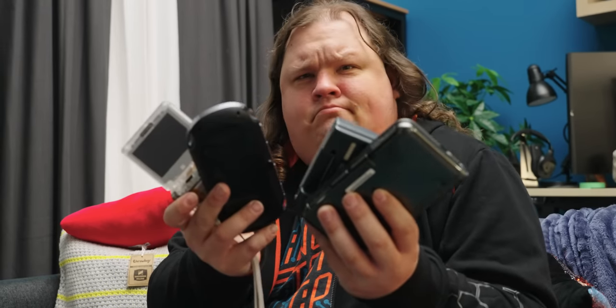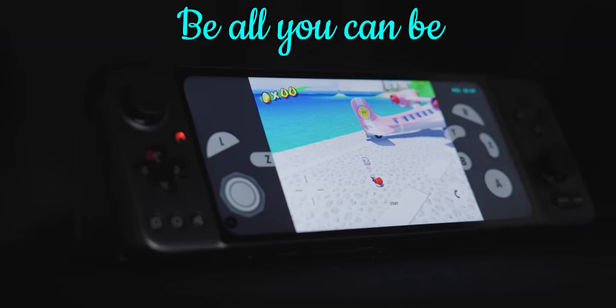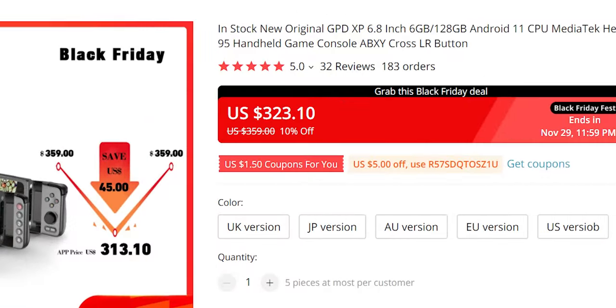Steam Deck's been delayed - now what am I gonna do to play games on the go? Gamepad Digital's got the answer: the GPD XP. It's an Android device that promises to be everything modern gaming phones can be at a significantly lower price of entry.